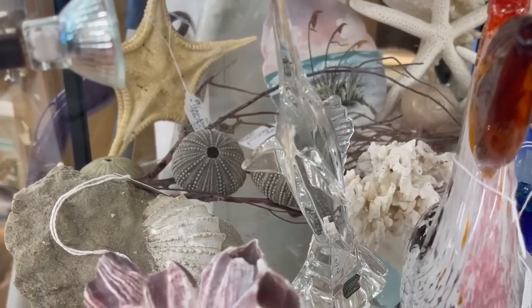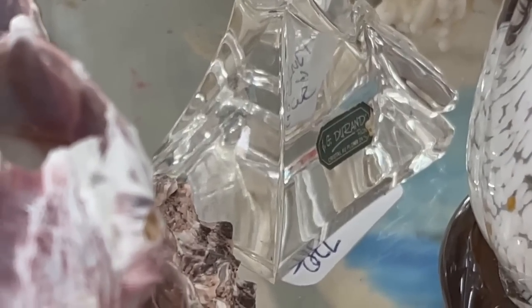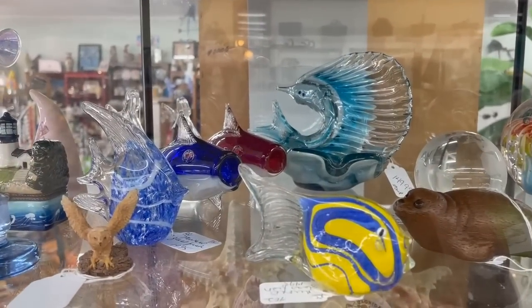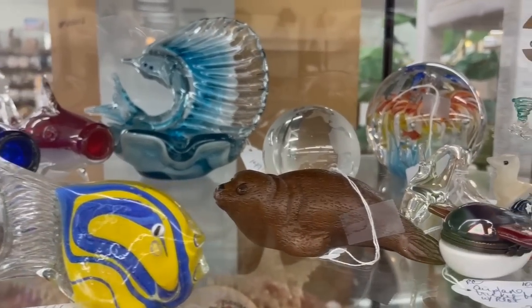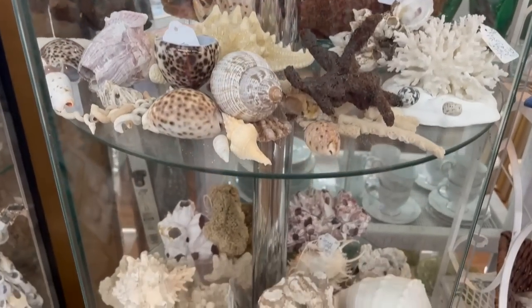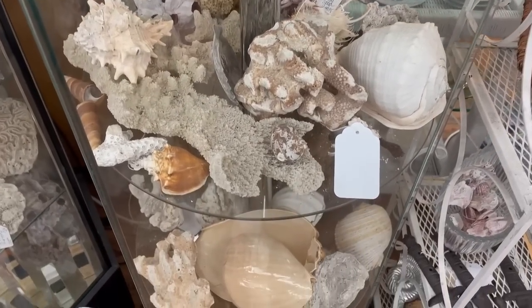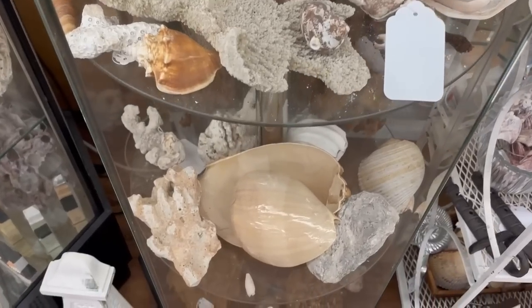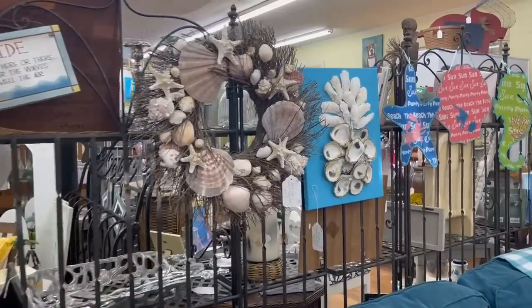Look at this crystal swordfish made by the Durand Company — that would be the ultimate souvenir. Just love all of the colors; you can definitely bring a piece of Florida home with you. And they even have barnacles — you don't see this in Texas antique shops even though we are on the Gulf Coast as well in Houston and Galveston.